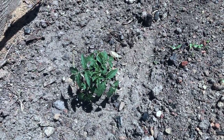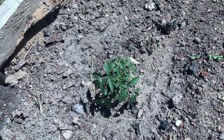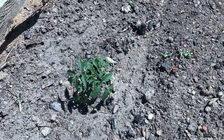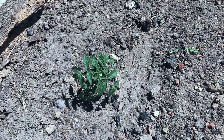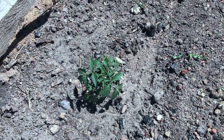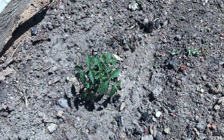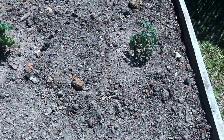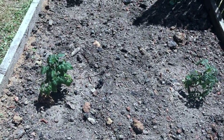We still have some seedlings that are growing in the greenhouse. We've got the Cherokee Purple — they look kind of purplish, they're beautiful, or like a chocolate color. And we've got some cherry tomatoes and some beefsteak.